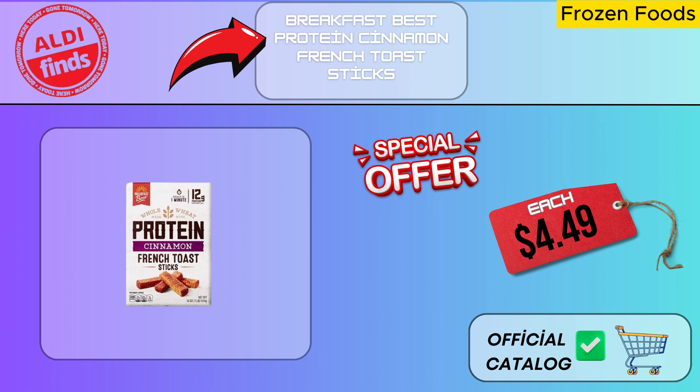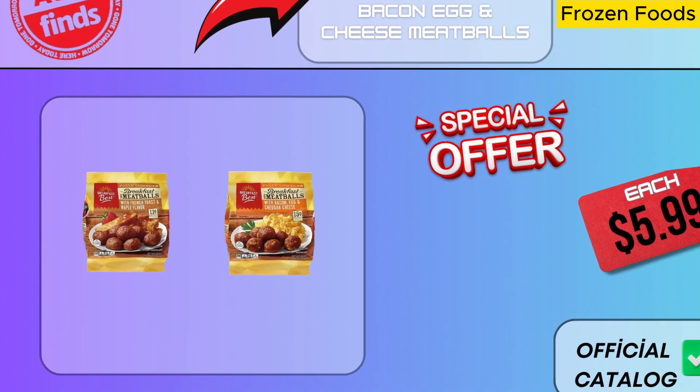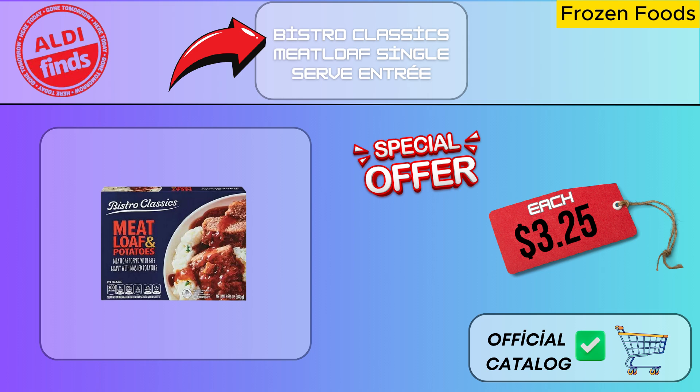Breakfast Best Protein Cinnamon French Toast Sticks are made with a simple, convenient heating process that cooks them rapidly. Serve hot for an explosion of flavor — it cooks to perfection in a matter of minutes, and its perfect texture and delicious cinnamon flavor will make you happy at every bite. These bacon, egg, and cheese meatballs are a great option to spice up your breakfast tables. With each taste of these succulent meatballs stuffed with cheese, bacon, and fresh eggs, your palate will be delighted — an excellent filling and high-protein choice. With every bite, Bistro Classics Meatloaf delivers the comfort and flavor of home cuisine. This dish provides the flavor of expertly prepared homemade meatloaf, with the meat cooked to perfection, spices expertly matched, and the flavor excellent.